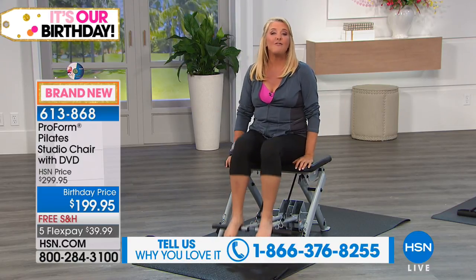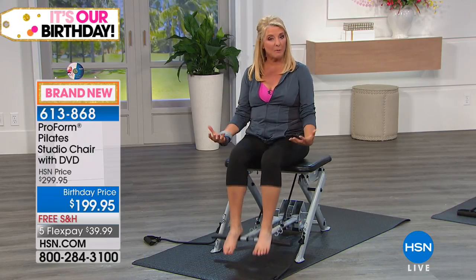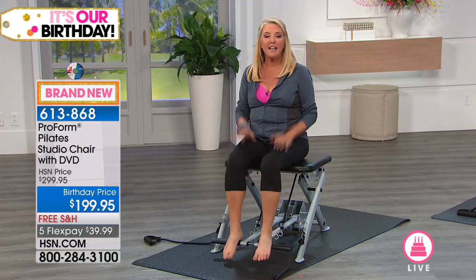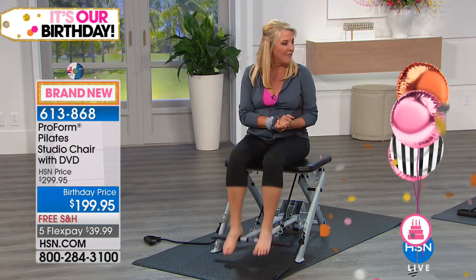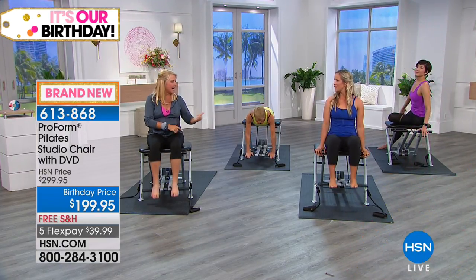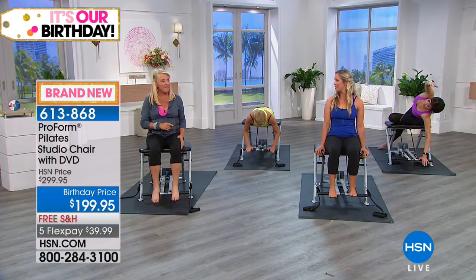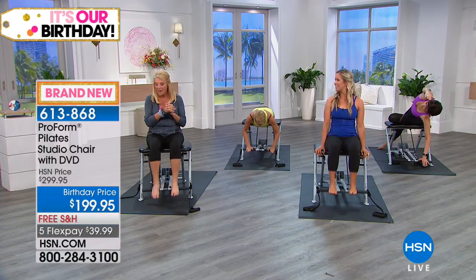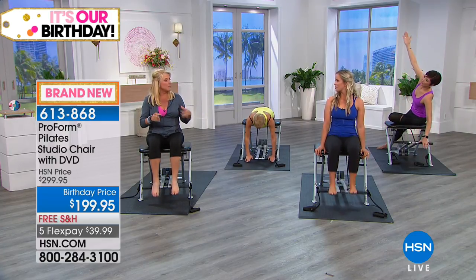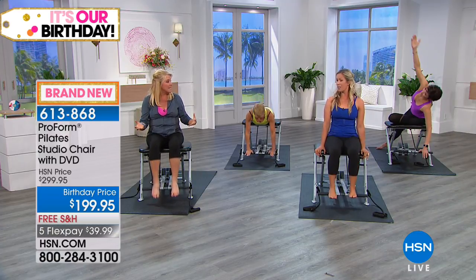We're so proud to launch this today — that famous Pilates chair in a much different version. We have Natalie here who's been with ProForm for more than a decade. She's a busy mom, a personal fitness certified trainer, and a yoga instructor, which is interesting because there are some similarities between yoga and Pilates.